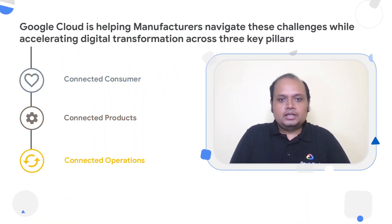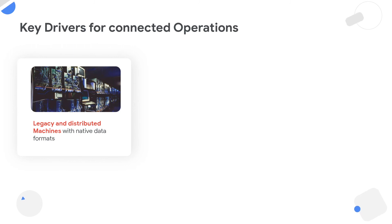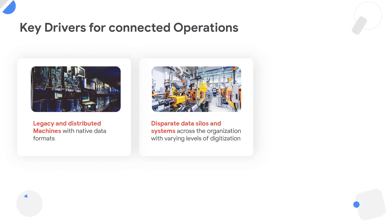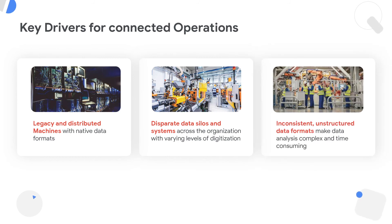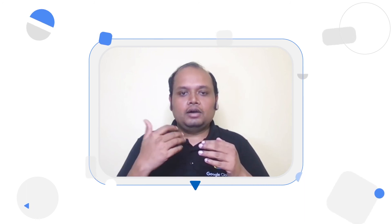Let's look at the connected operations pillar. When we speak to our customers, one of the main purposes of this pillar is to actually improve operational efficiency. A lot of our customers believe that manufacturers have a lot of data in their factories, and that data can unlock insights which can transform the way manufacturers operate. But there are challenges — all these data on the factory side are generated by individual systems, and they are very much OEM-specific and native, lacking interoperability. Making sense out of this data in real time is important. How do you get all this data from different sources, combine them, and create real-time insights so that you know how your factories are operating in real time?